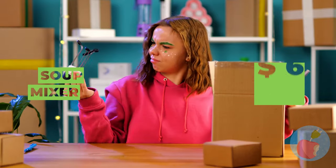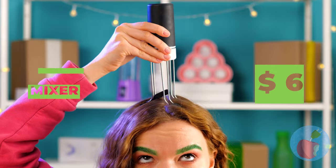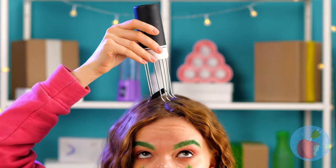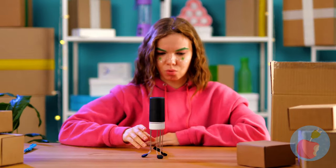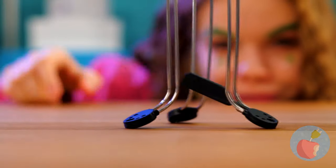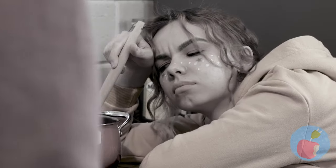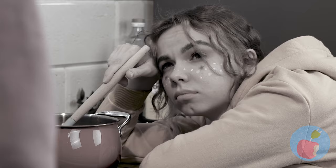A soup mixer — is it like a super spoon? I think I see where she's going with this. Nobody likes slaving over a hot stovetop; there's even an expression about it.